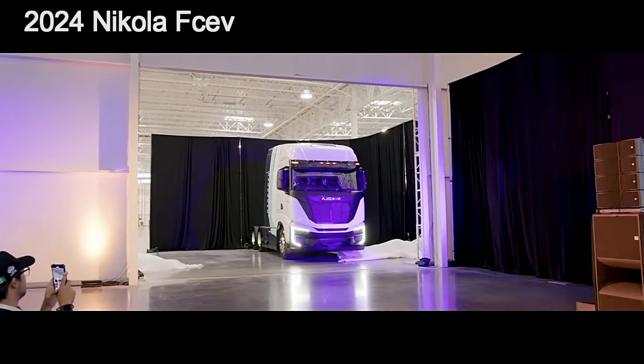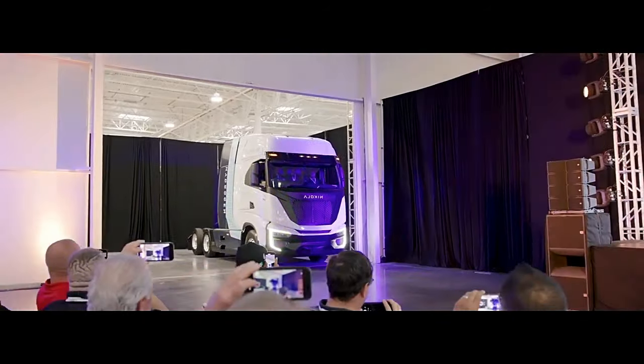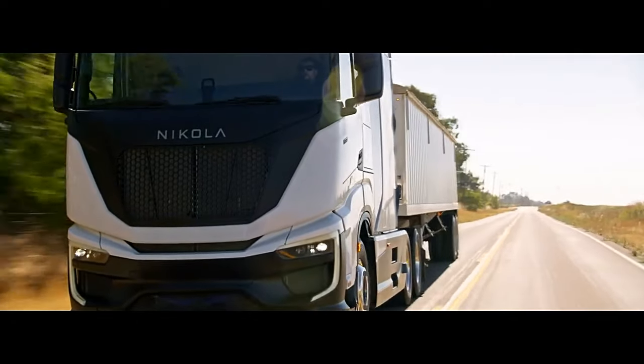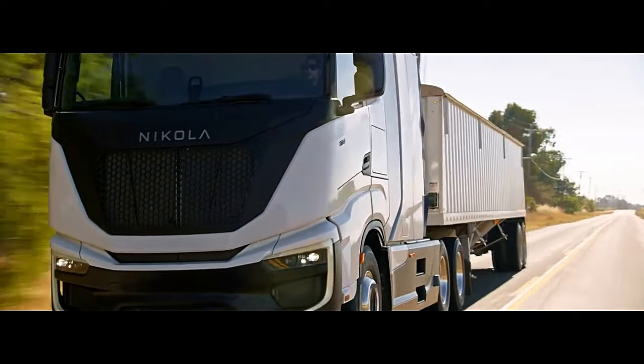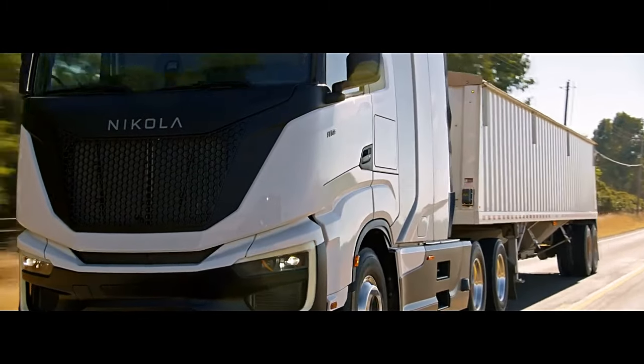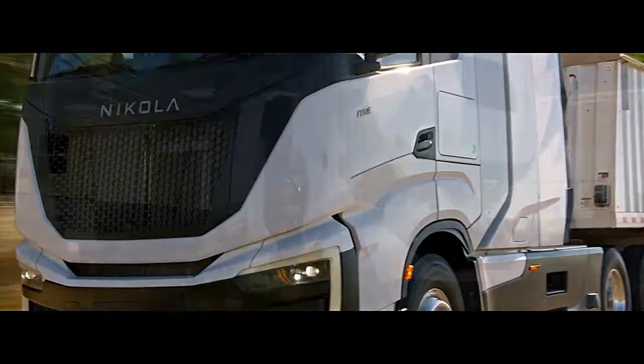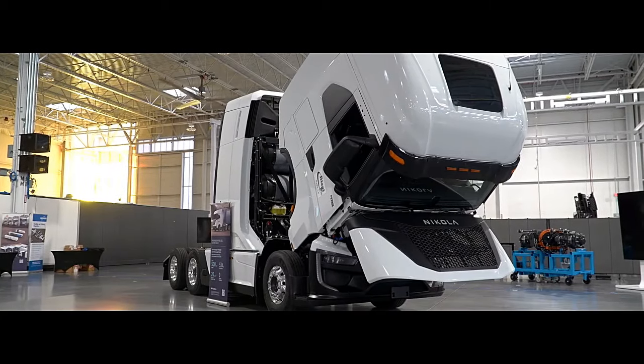Nikola Motor Company is celebrating its first 2024 Nikola Tre fuel cell electric semi-truck deliveries to customers. Nikola has been producing battery electric semi-trucks for about a year. These trucks carry over 700 kilowatt hours of battery capacity and are meant for local city deliveries.